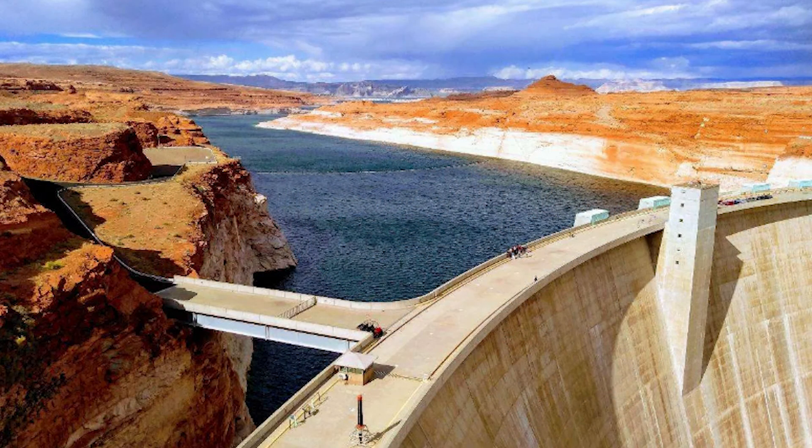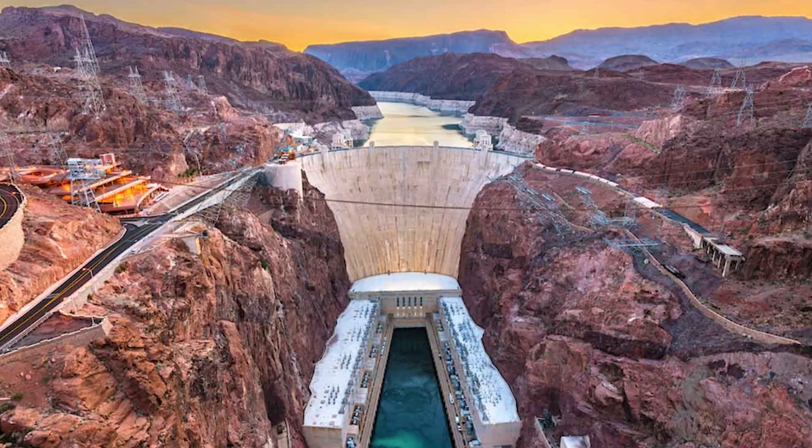The Hoover Dam has stood strong for nearly 90 years. It has faced floods, droughts, and time itself. It is still one of the greatest engineering marvels in the world. Engineers, students, and builders continue to study it and learn from it.